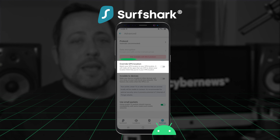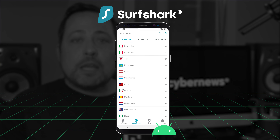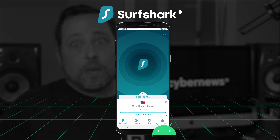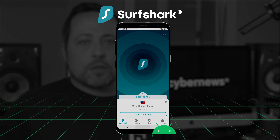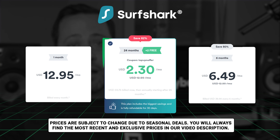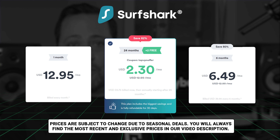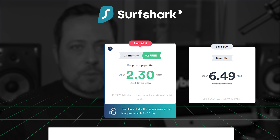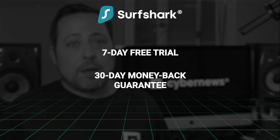Worth mentioning is Surfshark's Android-exclusive GPS spoofing feature, which answers how to change your location on TikTok or Instagram. It overwrites the phone's GPS module so apps think you're wherever the VPN server is. Surfshark also offers unlimited simultaneous connections, with plans starting under three dollars — so you can share your plan and save serious money. There's also a seven-day trial and a 30-day money-back guarantee.